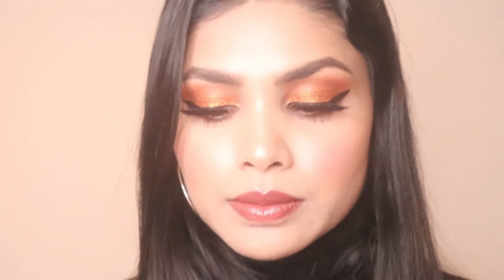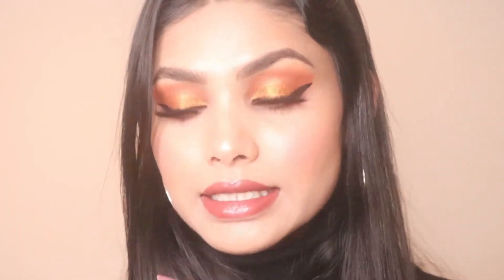Next is the Maybelline Fit Me Loose Powder. I don't use loose powder heavily on my face because my skin was really dry when I first came to the US. For this look, I used it under my eye area. I used to not contour at all — just loose powder and blush — because bronzer made me darker than I wanted.